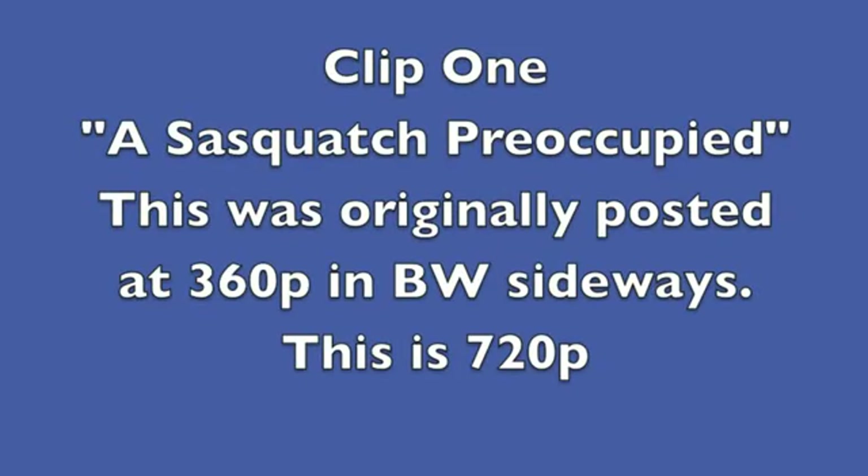Clip one is called Sasquatch Preoccupied — that's 720p. Now we will rotate it so you can see it moving back and forth. It's doing something. We have a kind of idea that it may be eating. As it goes back and forth, you can see the screen moving back in and out of focus.